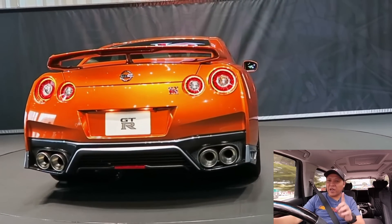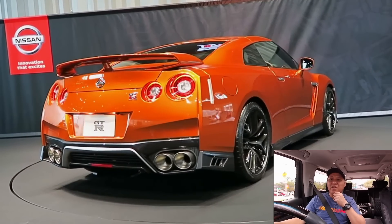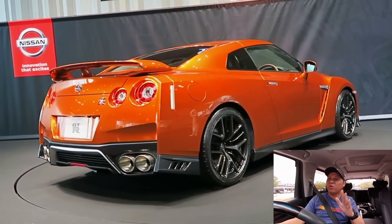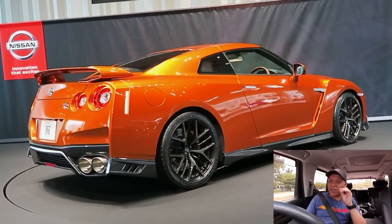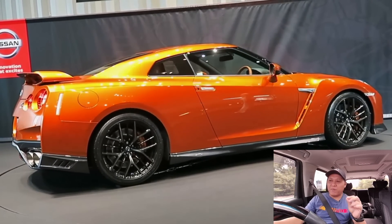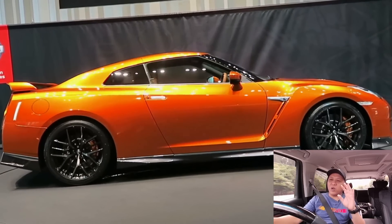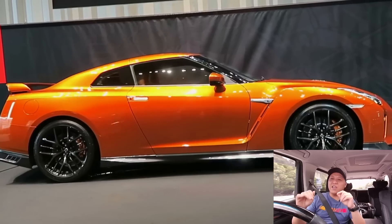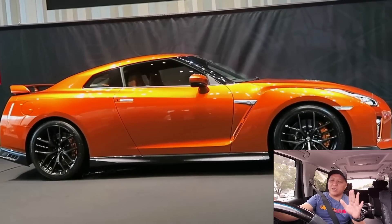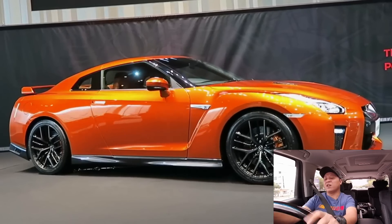Jadi korang kena ada duit dekat dalam bank at least RM180,000. Duit tu untuk korang bayar down payment dia dengan road tax dia, dan akan ada balance. Balance tu nanti korang boleh gunakan untuk standby — kalau apa-apa terjadi kepada Nissan GTR tersebut, sebab kereta 2011 kan.